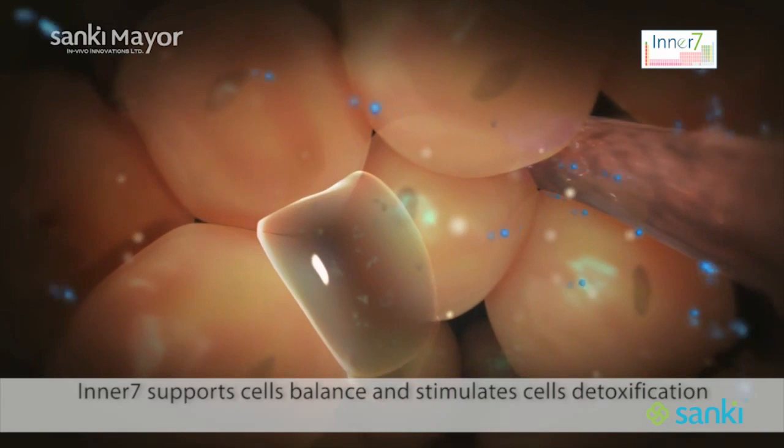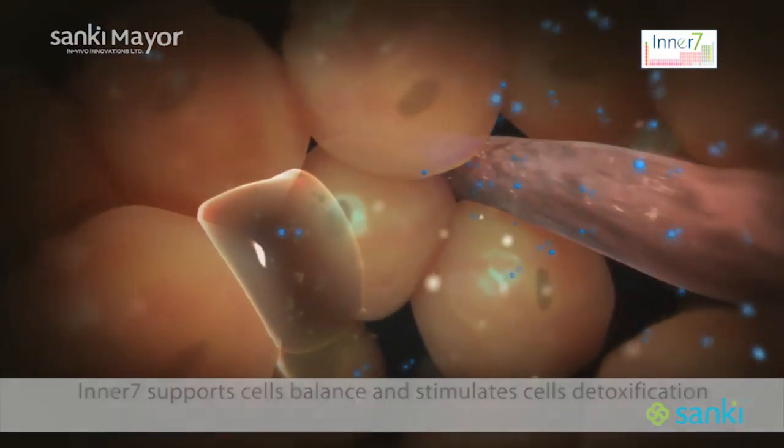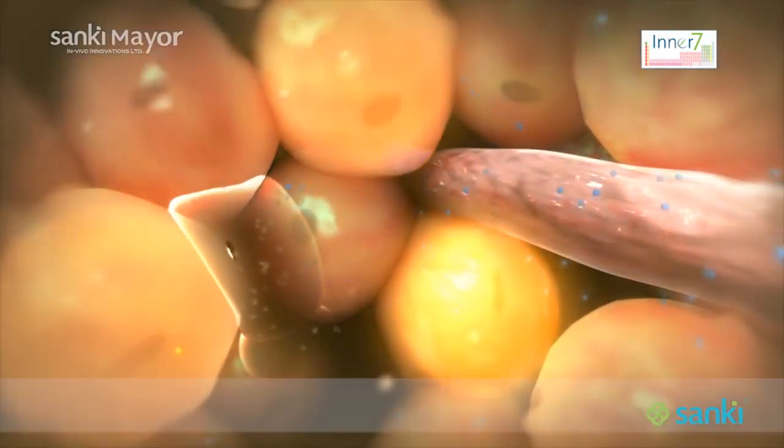By balancing pH levels and reducing acidity in the blood, Inner7 helps stimulate total body detoxification at the cellular level.